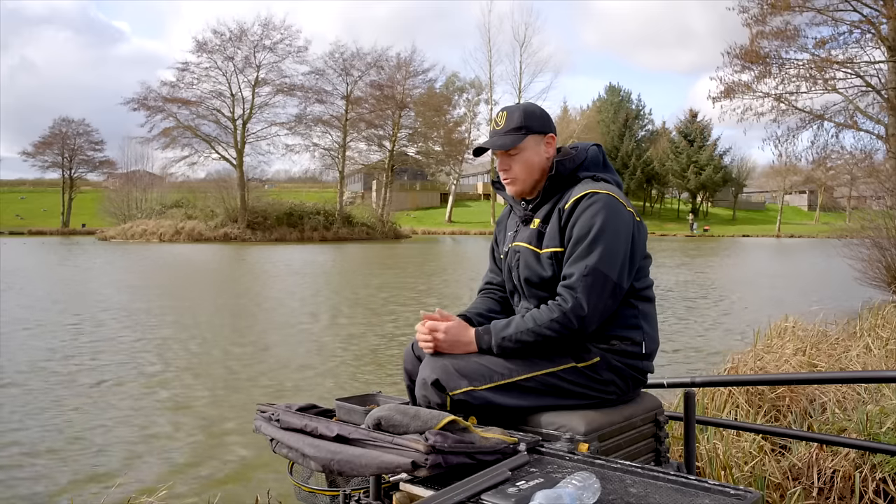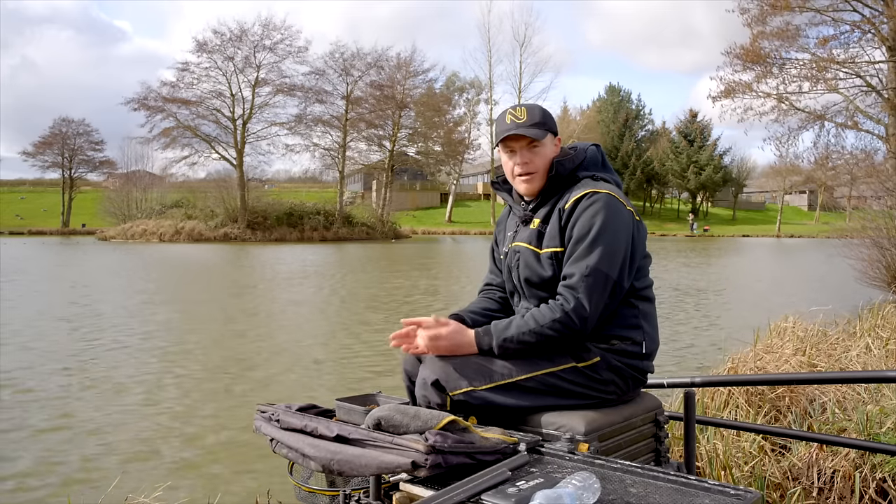It can be dead easy just getting little things right — things like getting your rig right, your bait right, your feeding right and stuff like that. So we'll just kick off talking about bait first.